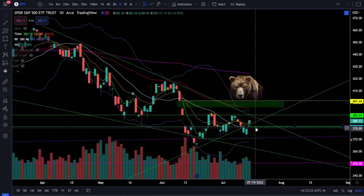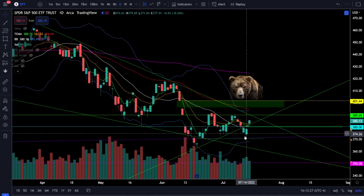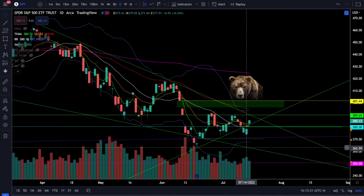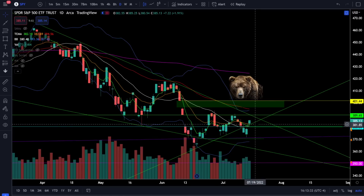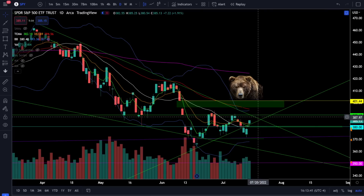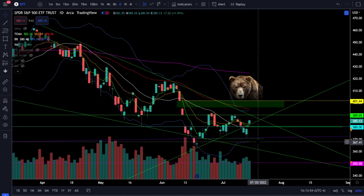If we break down below 380, it's still possible we are going for that next leg lower to 350, but right now it looks more bullish than bearish. We do see very nice volume on this recent bounce, so there was clearly a lot of buying going on — that is why we've gone absolutely nowhere in two months. That's an accumulation phase of big money buying slowly so it's not obvious, and this is why the next rally will be very impulsive: the sellers are going to dry up and the buyers have already stepped in.